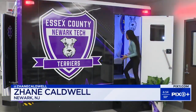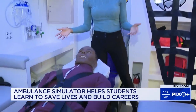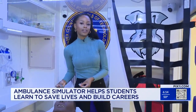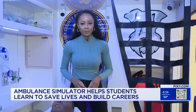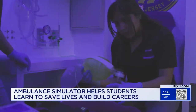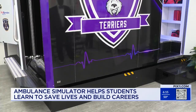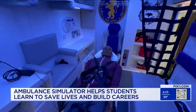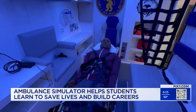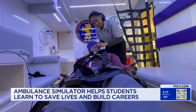This ambulance simulator is the same size as the back of an actual ambulance, where students learn to care for patients in the same amount of space as they would in the real world. Staff say that's to make their training experience as realistic as possible. Essex County Newark Tech High School is redefining training for future generations of emergency medical technicians, with a life-size ambulance simulator equipped with hydraulics to mimic road conditions and a mannequin that screams, cries, and vomits. Students are learning firsthand what it means to be an EMT.